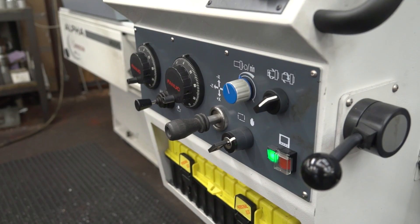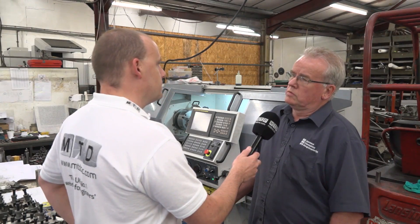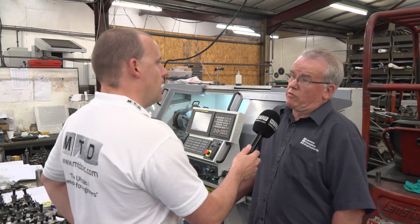Tell me more about that — tool room machining for what sort of industries and markets? Aerospace, motorsport, basically all sorts of general engineering.